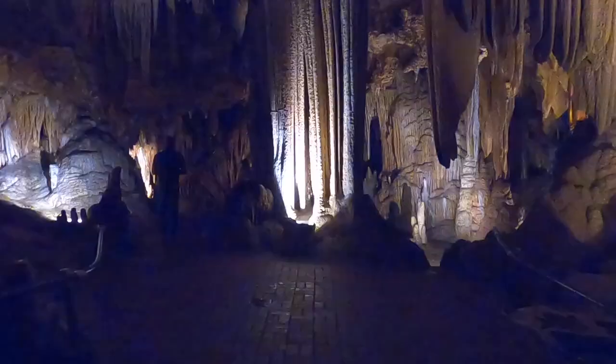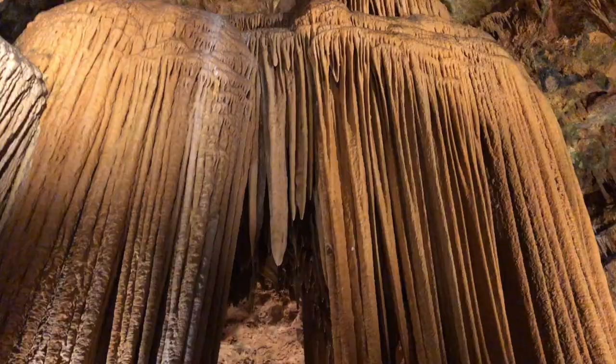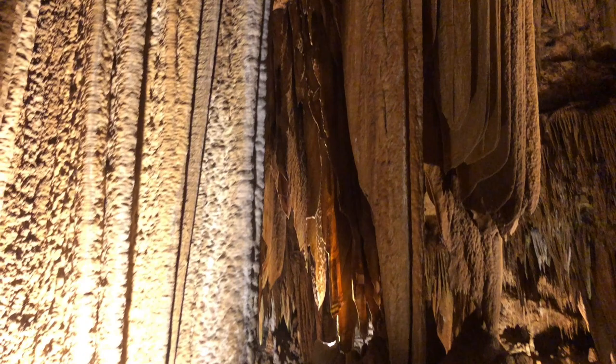Saracen's Tent is world famous for being a great example of a flowstone drapery formation. These formations occur when water drips down the edge of the rock and deposits calcite along the sloping edge, and are seen throughout the Luray Caverns.